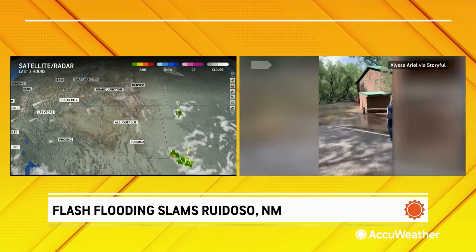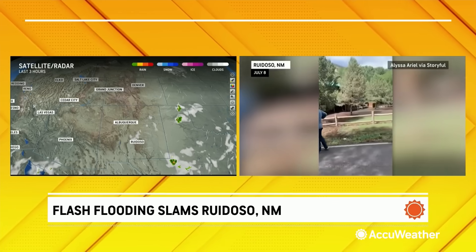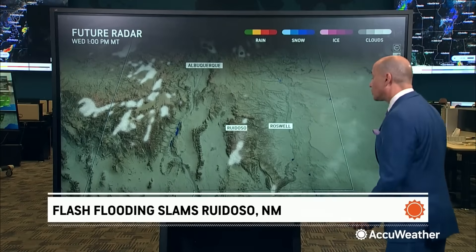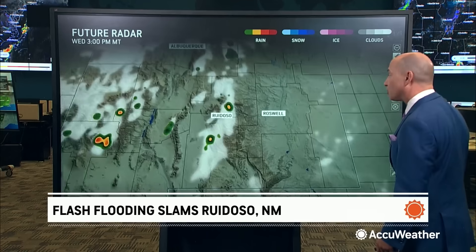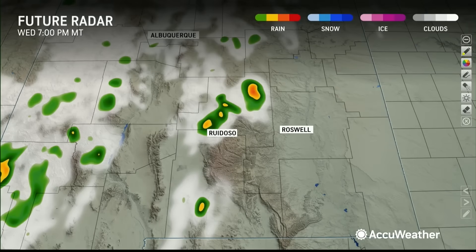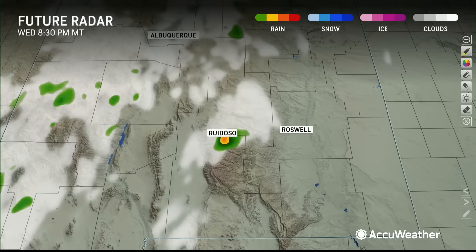Not much going on now, but you can see there's the moisture, and watch what happens this afternoon — they start firing up. They do not look as heavy and as strong as they were yesterday, but they're still going to be able to produce some flash flooding in spots. Ruidoso looks to me like there's going to be a thunderstorm around. You can see a couple of them — they don't look as intense or as heavy, but I'm still worried about flash flooding with these.